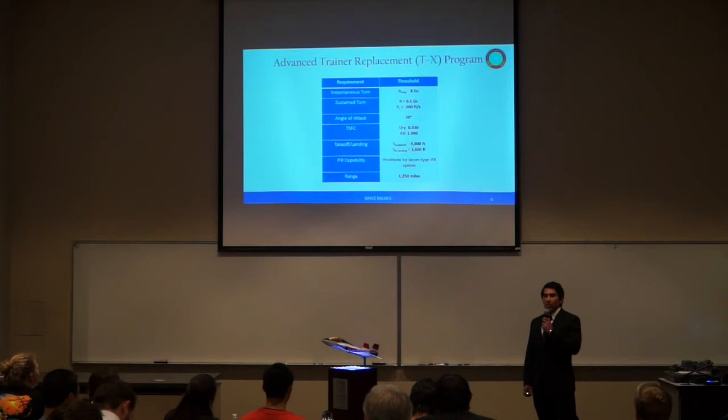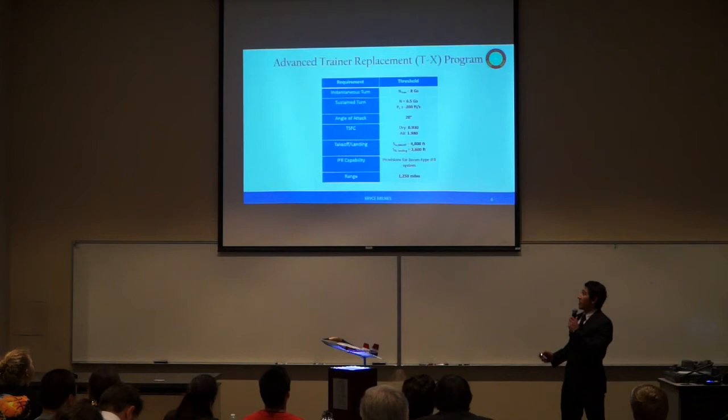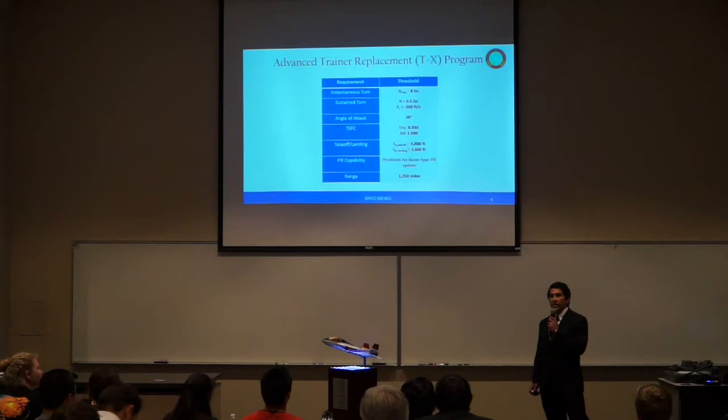Our structural testing and analysis IPT consists of Adam Carpenter and Chris Castillo. The U.S. Air Force has recently initiated a contract to upgrade its advanced training capabilities. This contract involves the development of a ground-based training system and an airframe. The design driving requirements for this airframe are listed here. Toronto Aerospace identified these requirements as design driving because there is currently no purpose-built advanced training aircraft that satisfies all of them.